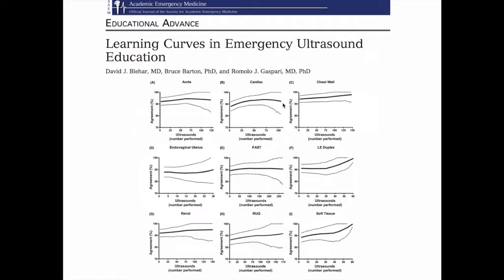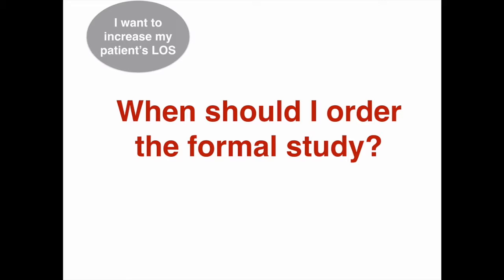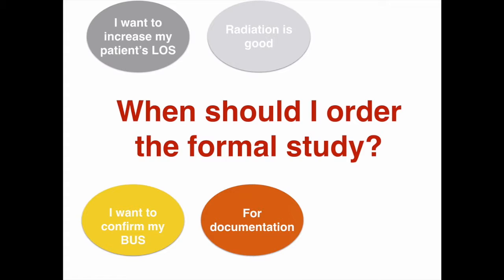When should you order the formal study? This depends. If you're not confident with your skills and you and your attending want a confirmatory study, by all means order it. We just hope that over time and with practice you begin to trust your skills so that you feel less inclined to order a confirmatory study. We also understand that many consultants want a formal study for documentation — they may not be able to interpret the study and having a radiologist's interpretation reduces any liability for misfindings. This is why we focus so much on medical student and specialty training: so that in the future, when you upload your acute cholecystitis study into the PACS, the surgeon will be able to look at your images and act upon them.